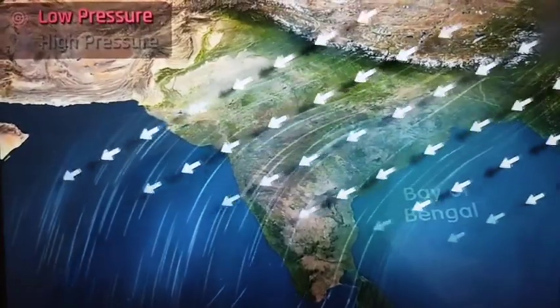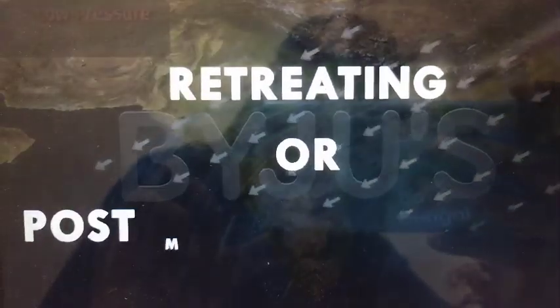This period of transition is called the retreating or the post-monsoon season. There are certain characteristic features associated with this retreating monsoon season. Let's take a look at these one by one.